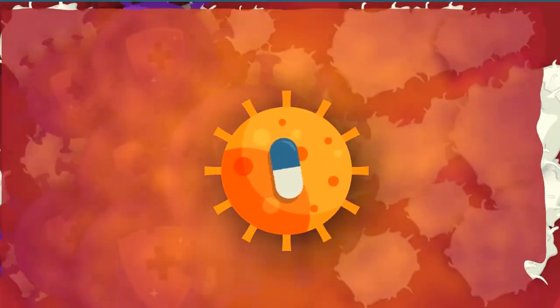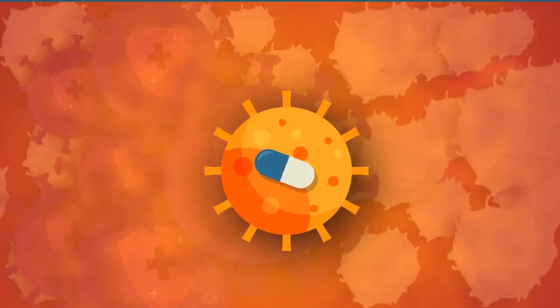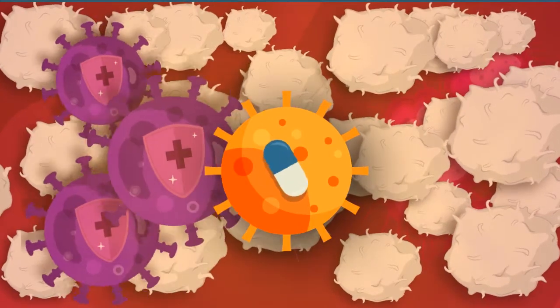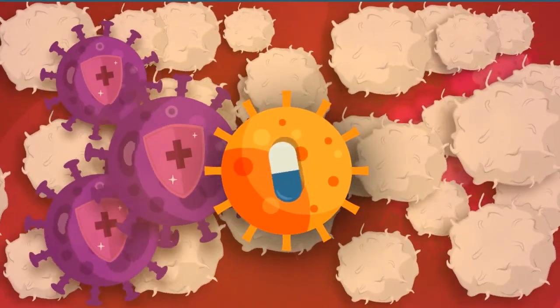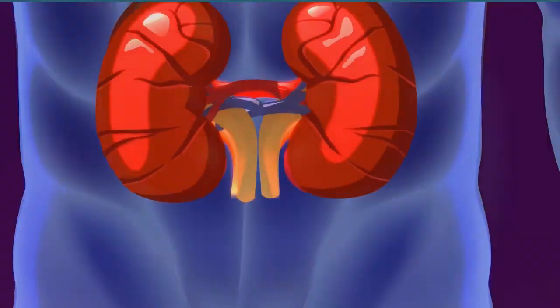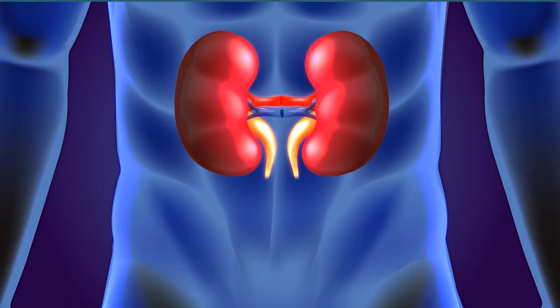Steroids reduce the production of chemicals that cause inflammation, helping keep tissue damage as low as possible. Steroids also reduce the activity of the immune system by affecting the way white blood cells work.